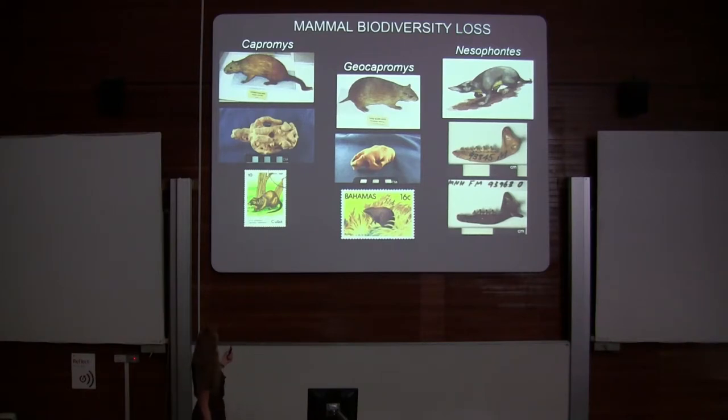These are large rodents called hutia — a term I'll be using later in the talk. Two species of Nesophontes are also now extinct from the Cayman Islands, and this genus is now globally extinct.